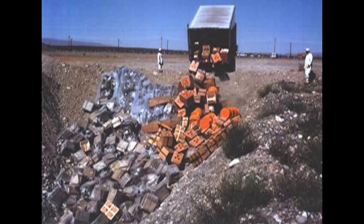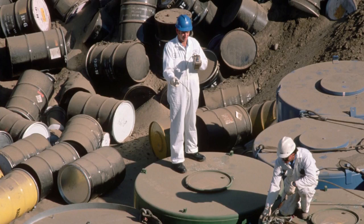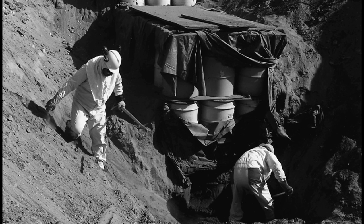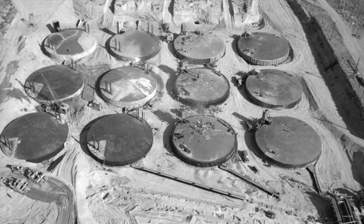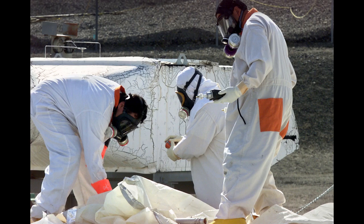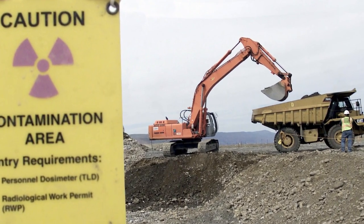During the rush to build bombs, the U.S. also created dangerous nuclear waste — radioactive pollution associated with cancer, genetic mutation, and other grave health effects. At the time, storing that waste in underground steel tanks might have seemed good enough. Now, as the waste eats through steel and concrete, we're left with a massive ticking time bomb, staved off only by the ongoing clean-up efforts that began in 1989.